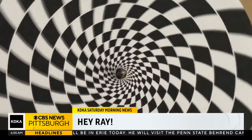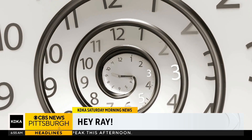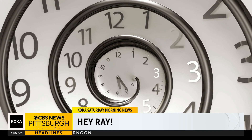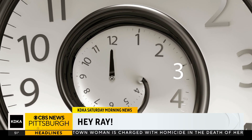Think of it like this: if you set up a camera to take a frame of video of a clock every 12 hours, that clock would seem to stand still. Now if you set the frame rate to take video of a clock once every 11 hours, that clock would seem to move backwards. The frequency of the image being taken is what's important here.